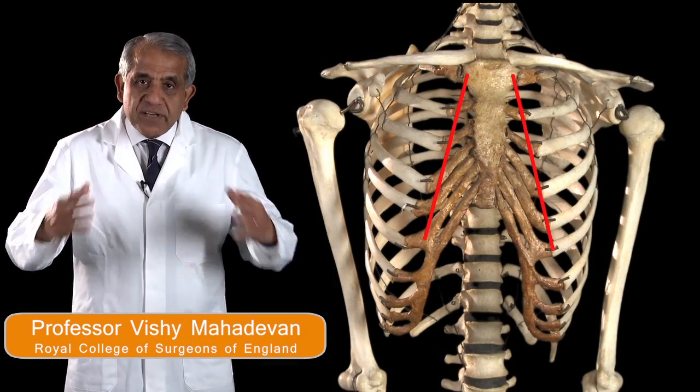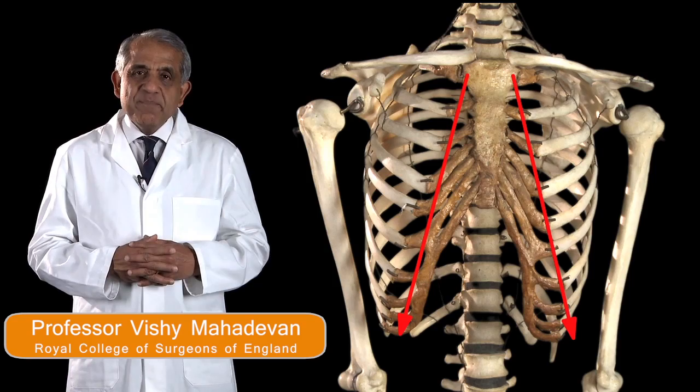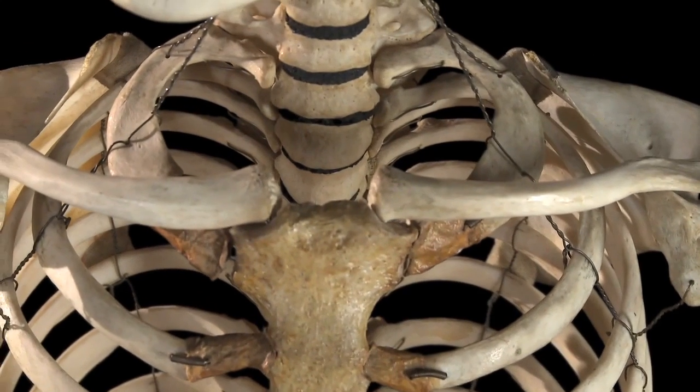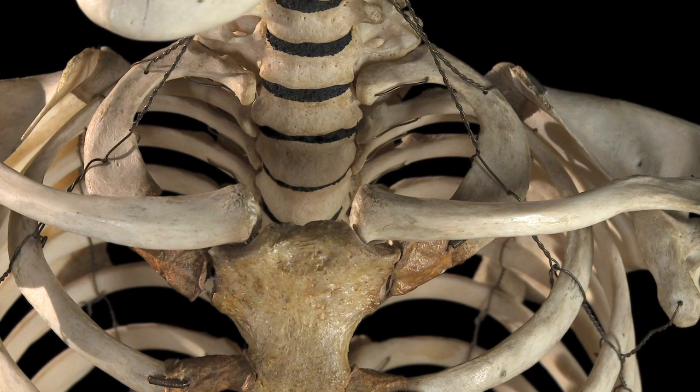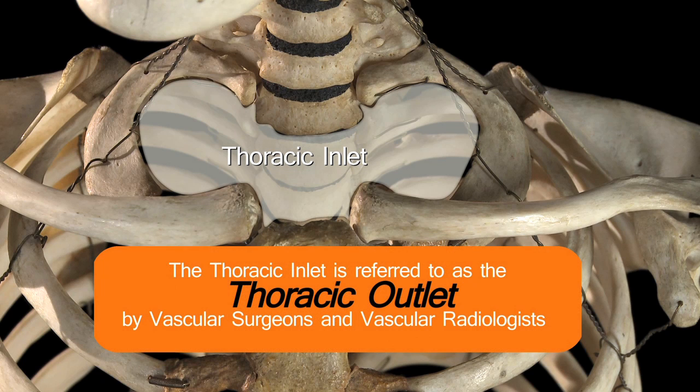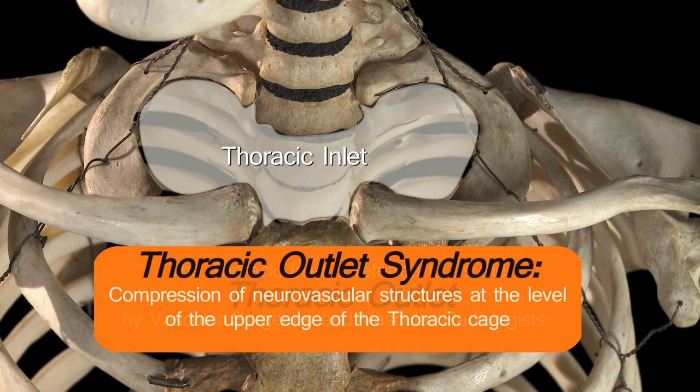The upper end of the thoracic cage is much narrower than the lower end, as you can see. The upper limit of the thoracic cage — at the cervicothoracic junction — is called the thoracic inlet in anatomical terminology, but the same structure is referred to as the thoracic outlet by vascular surgeons and radiologists. The term thoracic outlet syndrome refers to compression of neurovascular structures at this level, at the upper edge of the thoracic cage.